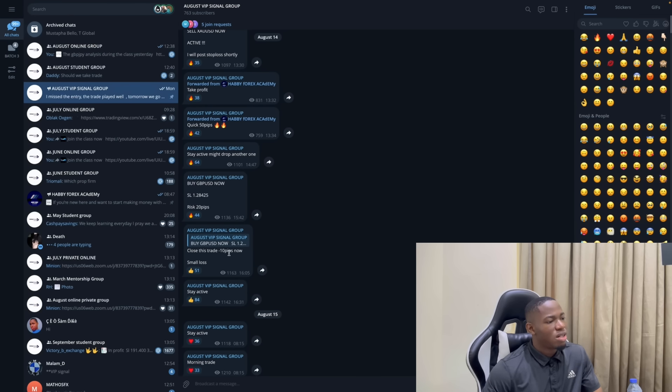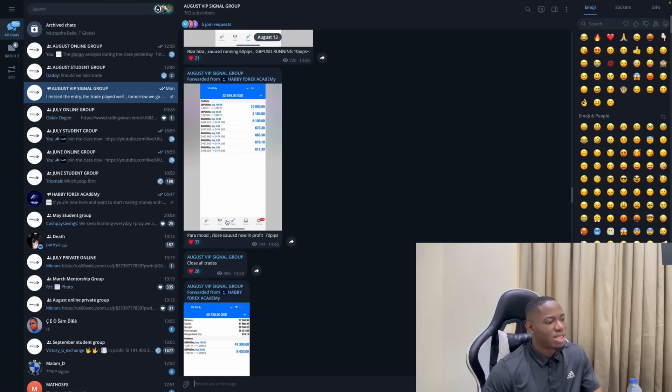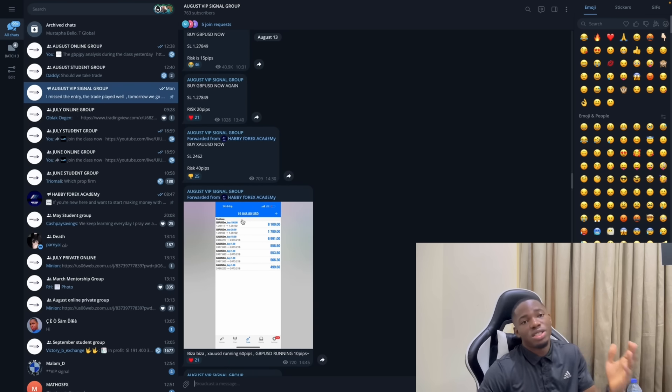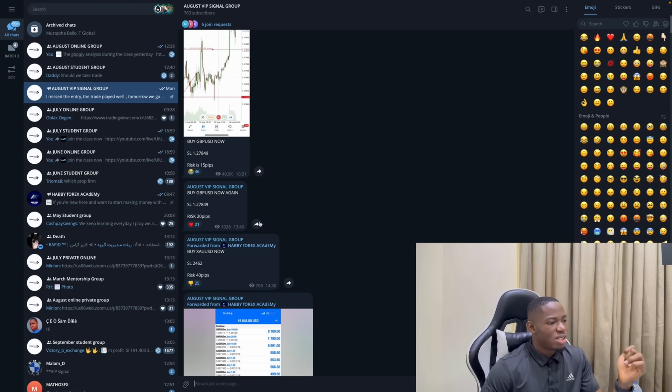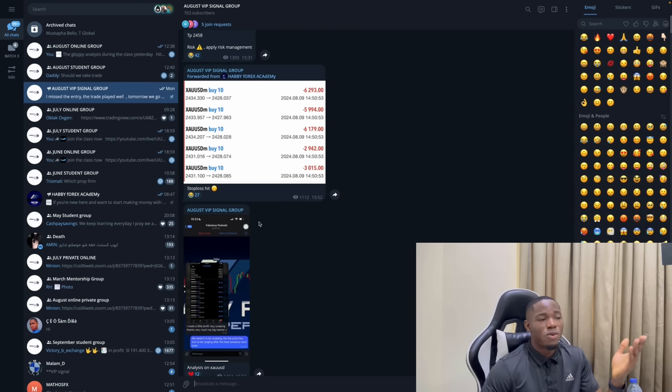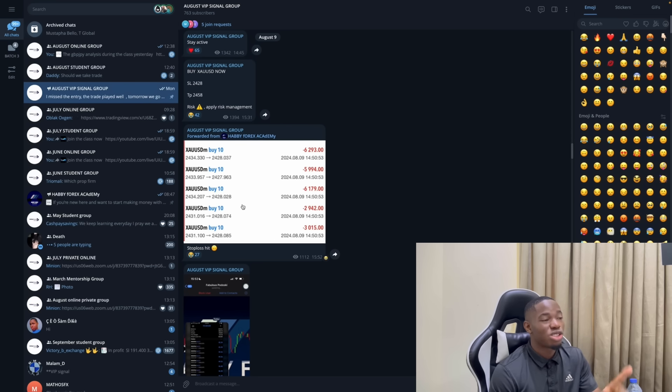On August 14th we had a smaller loss — about minus 10 pips. Then on August 14th, EUSD gave us 50 pips profit. August 13th you can also see the pips. I'm just sharing this history live so you can go through it yourself — I'm not editing anything. The first week was when we had losses — just two trades, and I've only lost three trades this entire month.